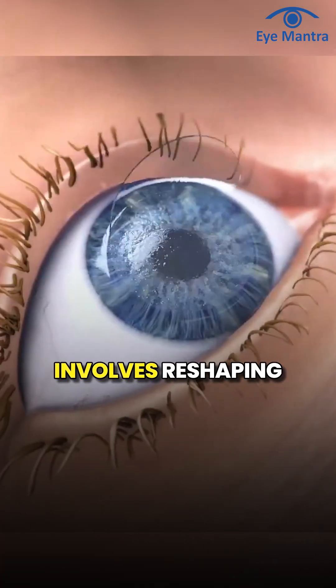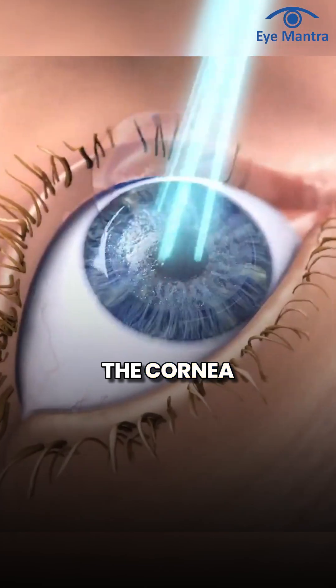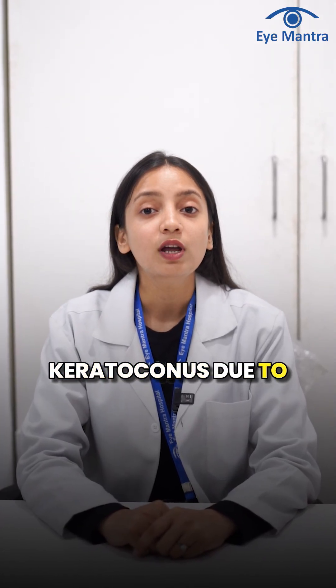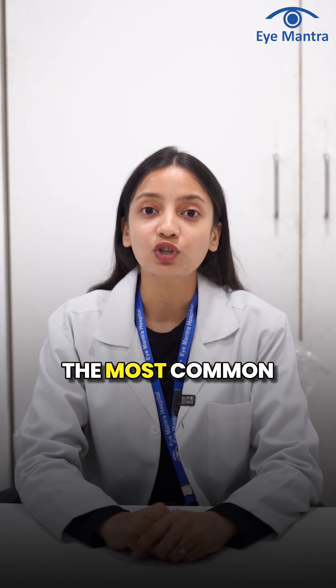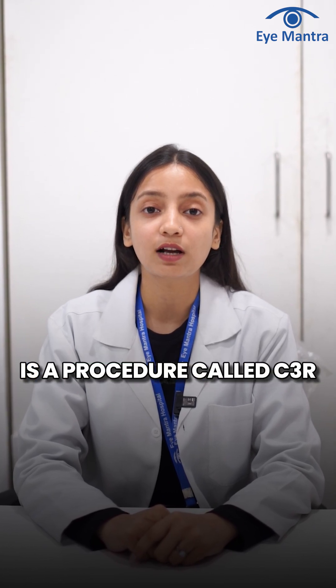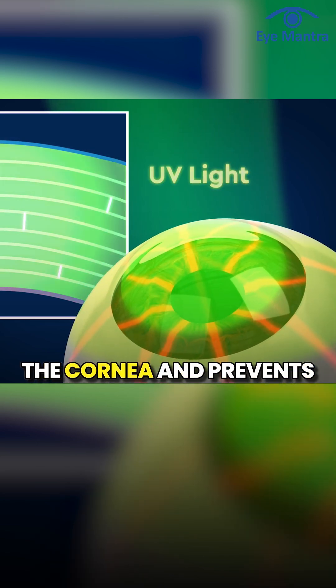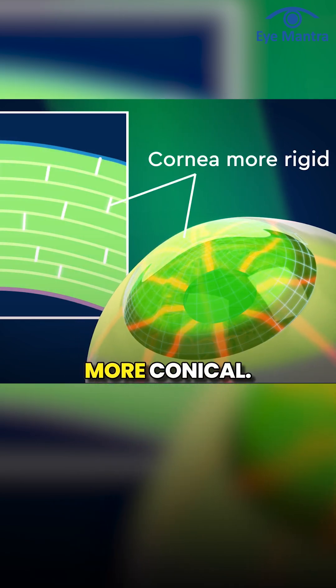LASIK surgery, which involves reshaping the cornea, is not recommended for patients with keratoconus due to pre-existing weakness in the cornea. The most common treatment for keratoconus is a procedure called C3R, which straightens the cornea and prevents it from becoming more conical.